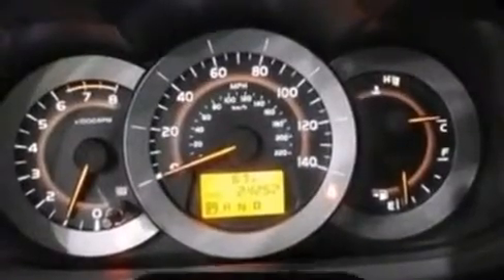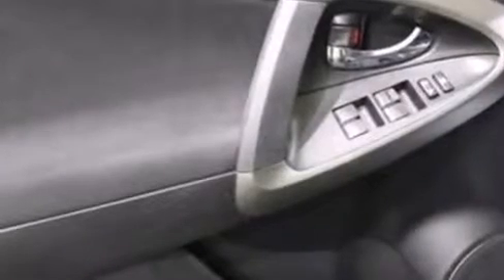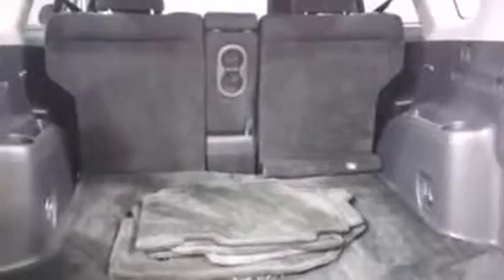A wealth of standard features means that you no longer have to sacrifice, such as remote keyless entry, a tachometer, an outside temperature display, front fog lights, power door mirrors and heated door mirrors, skid plates, and cruise control.